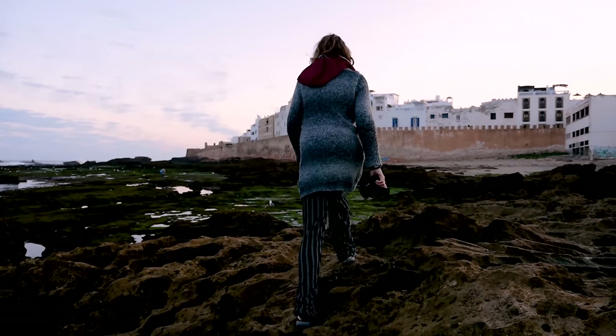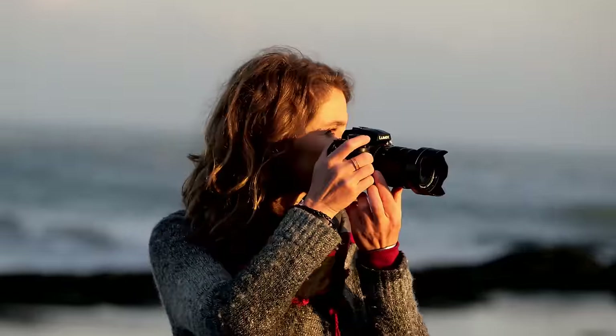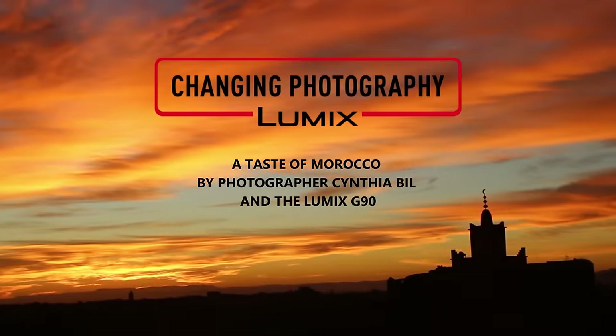Hi, I'm Cynthia Bill, travel photographer and LUMIX ambassador. Let me take you on a journey through the streets and desert of Morocco.